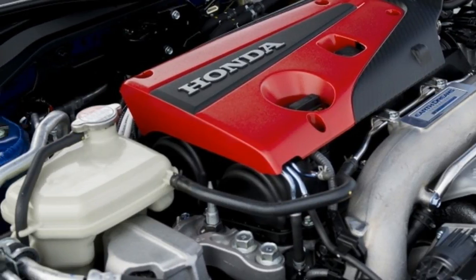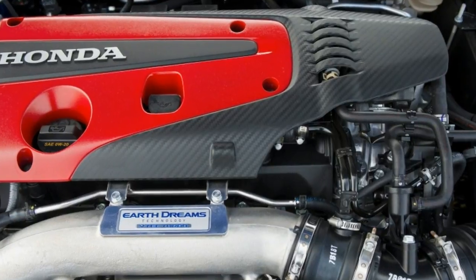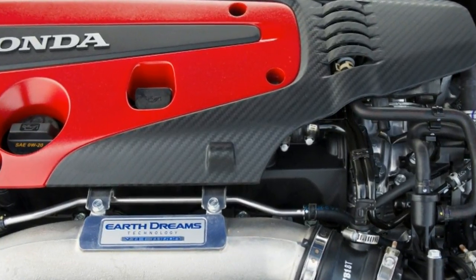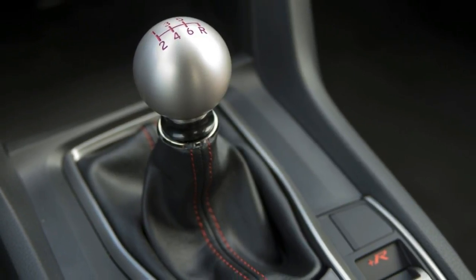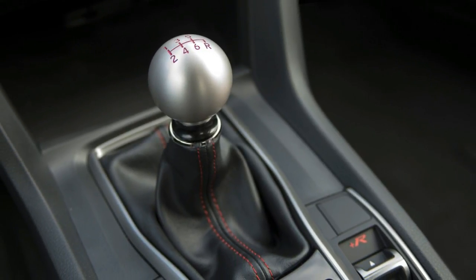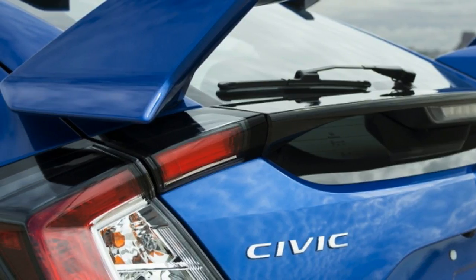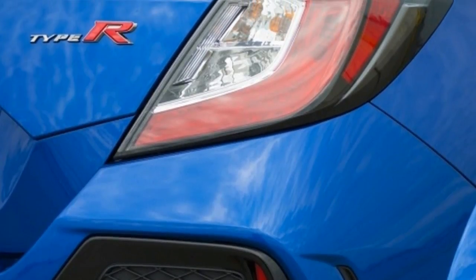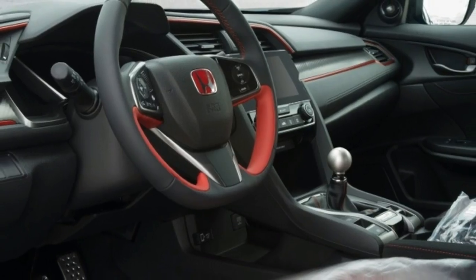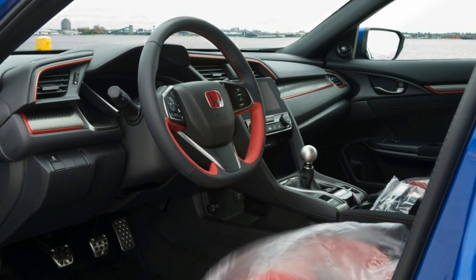I've followed this car for years and ogled every single one I saw while visiting Europe or Asia. I was disappointed by the Civic Si — it's not special enough and not that much better than the regular Civic — so I was hoping the Type R could make amends. I was a little worried about sending all that power to the front wheels. I still remember the steering wheels on the Saab 9-3 and Mazda3 kicking and fighting your hands, but that concern seems unfounded.